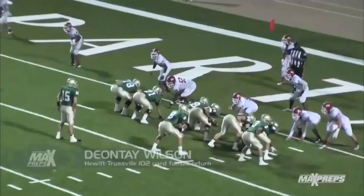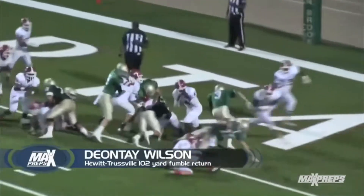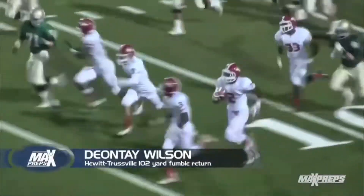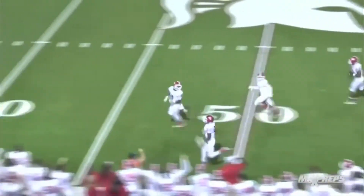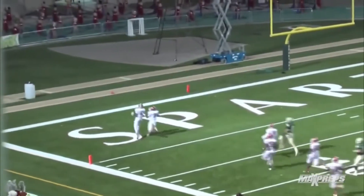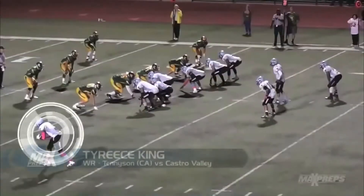All right, Zach, since you're new to this, I'm going to get us started with a long one as DB Jarrett Nelson comes up with the hit, and then it's Deontay Wilson who picks it up, and the man can move. That's a 102-yard fumble return in Alabama. That's how you get it done. That's a quick turn of six right there.